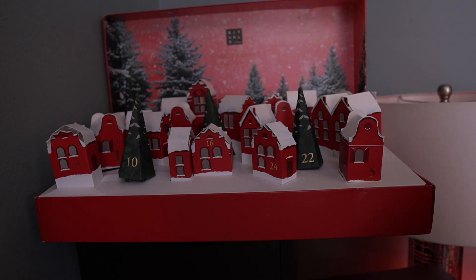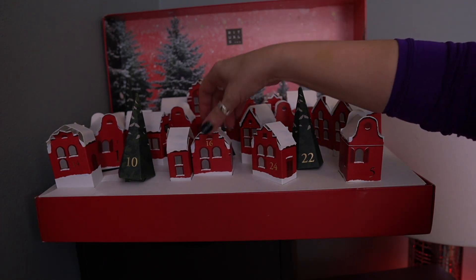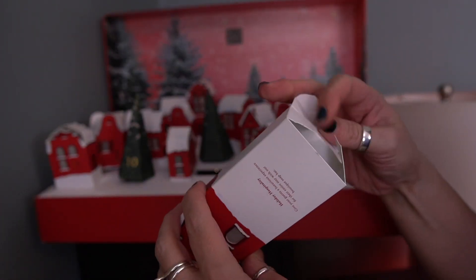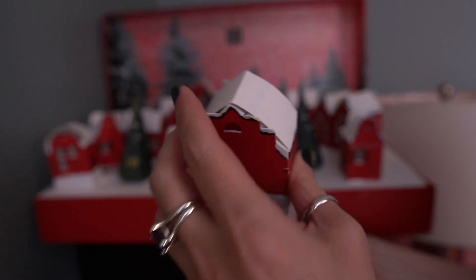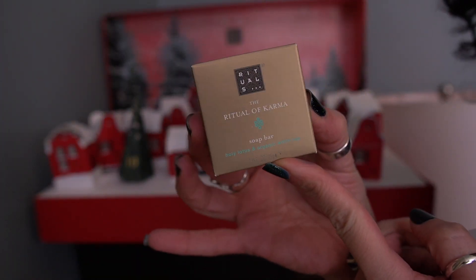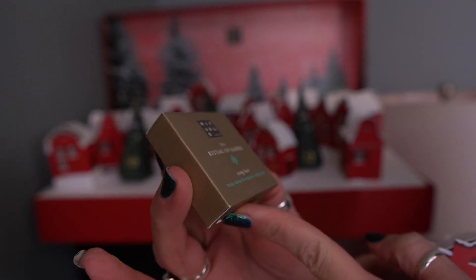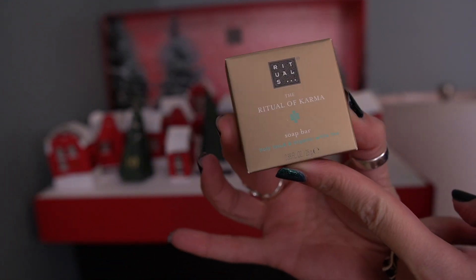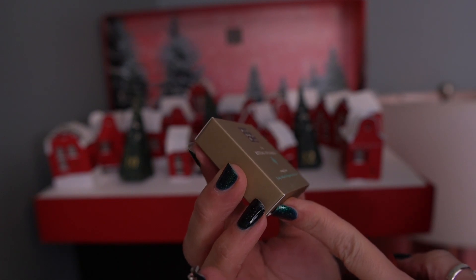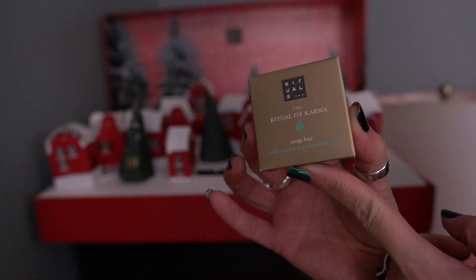Looking for day 16 — it's right here, right in front of me. Let's open this guy up. We have this little guy — this is the Ritual of Karma Bar Soap. The scent notes are Holy Lotus and Organic White Tea. Let's see what this smells like.